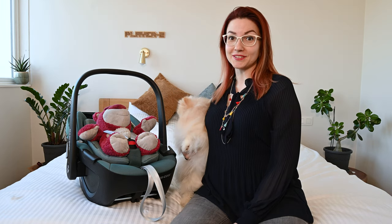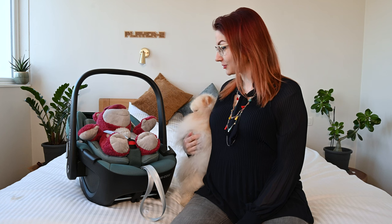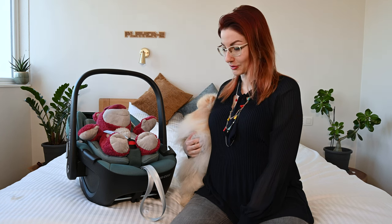Hi guys! So in today's episode of the mini-series we are going to present to you the very first item that we bought for our baby.